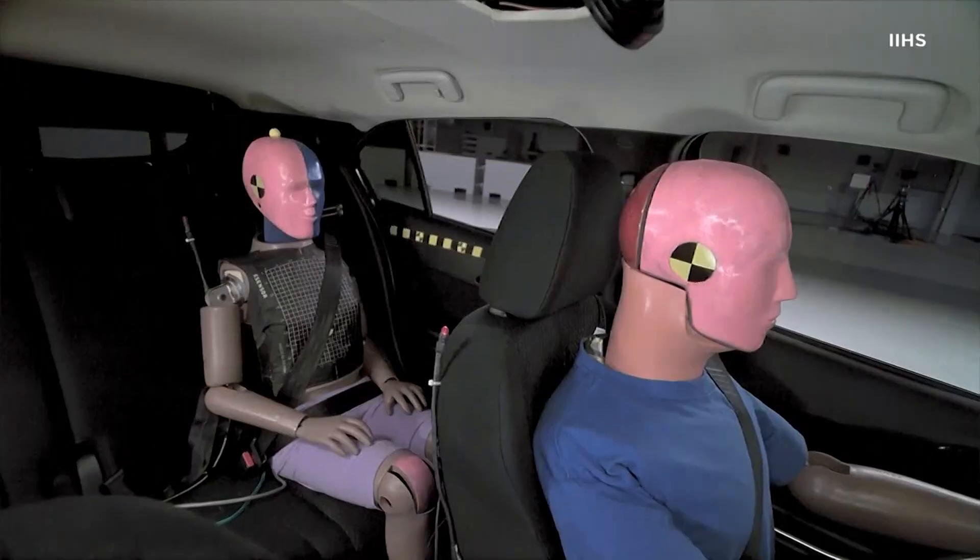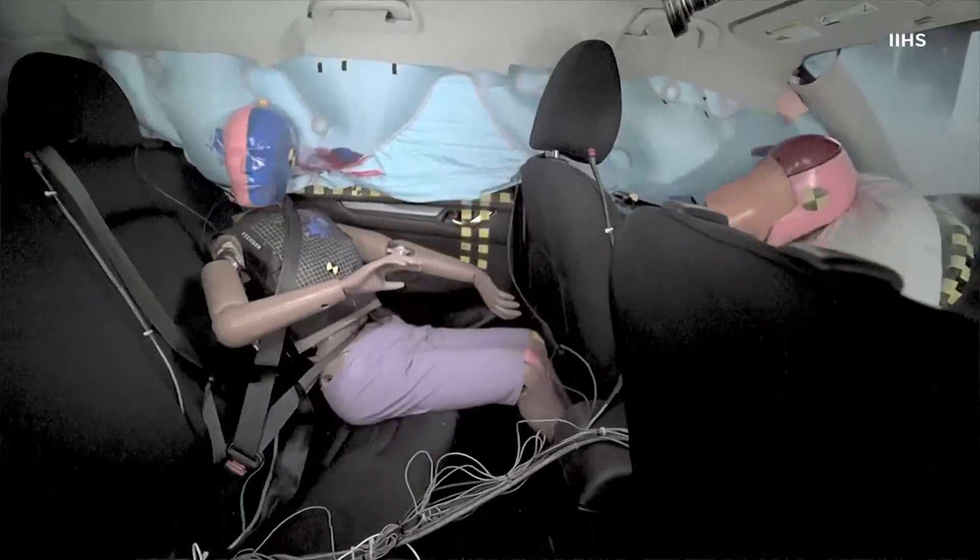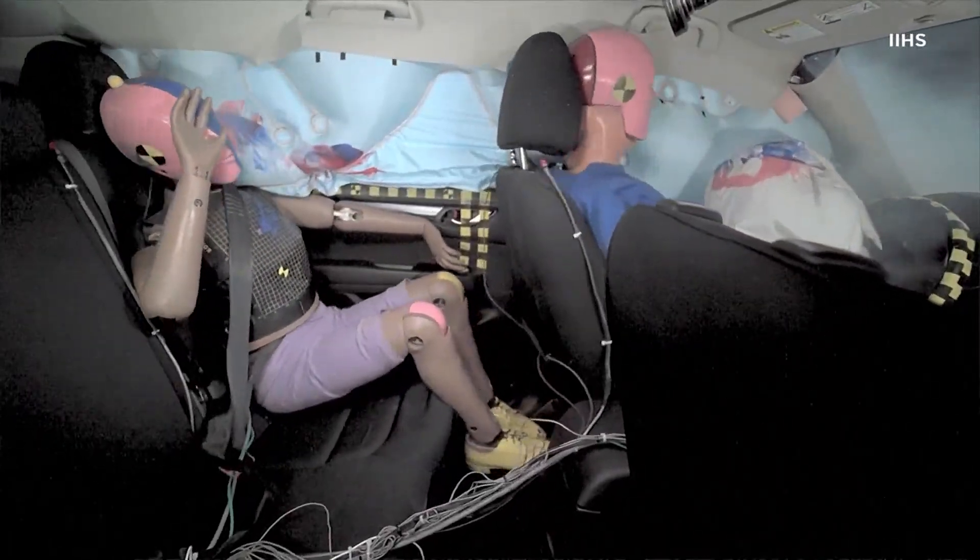Tiffany Craig, KHOU 11 News. If you want to read about all of the SUVs tested, you'll find the info right now on KHOU.com.